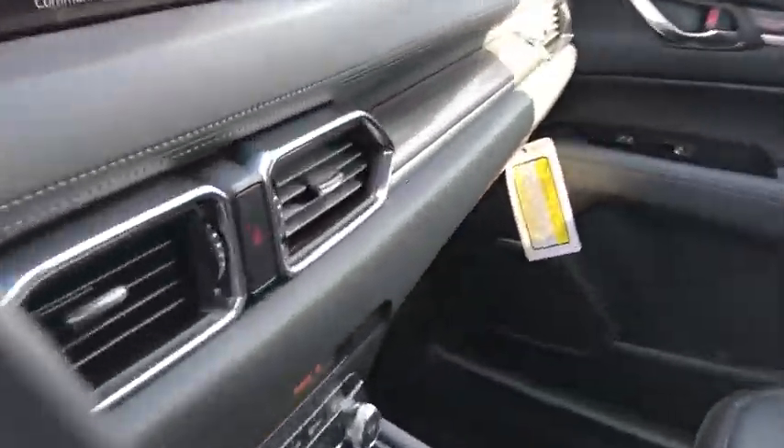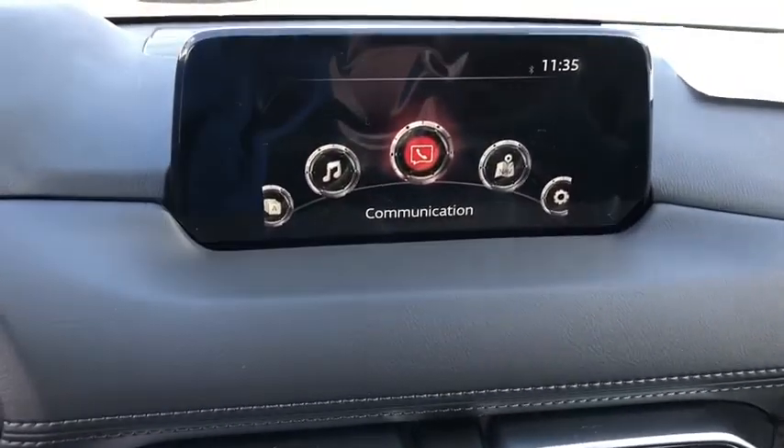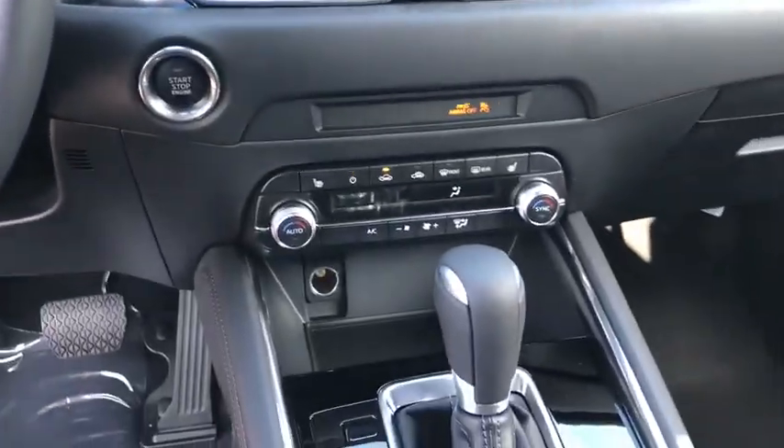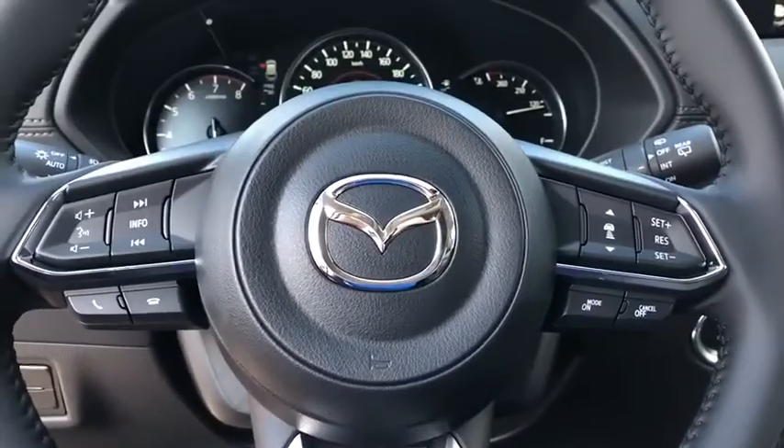Heated front seat, fog lights, trip computer, electronic stability control, rear window defroster, power windows, brake assist, tachometer, overhead console, power moonroof, leather seats, remote keyless entry.